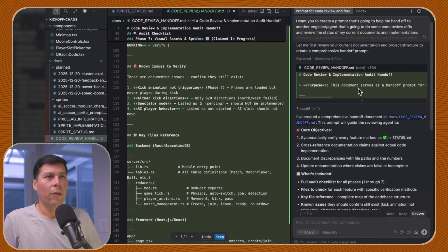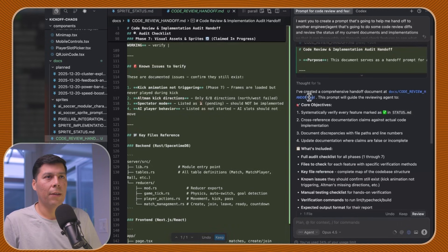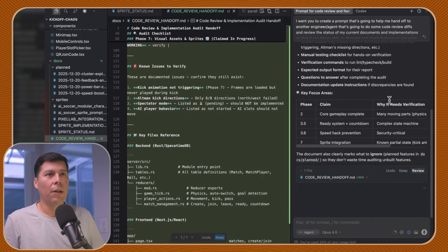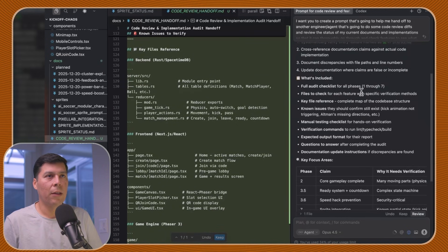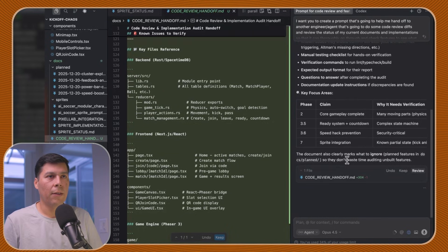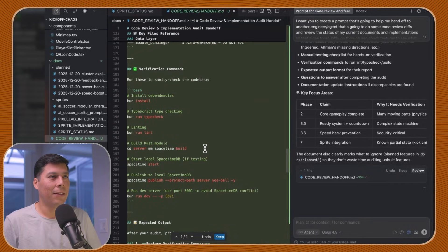Code review handoff. I created a comprehensive handoff review doc — this prompt guides the reviewing agent to the core objective. Opus is so good. I had Opus orchestrate this for about 52,000 tokens. The document includes a full audit checklist for phases one through seven, key areas of focus, and it plainly marks what to ignore — planned features not yet built — so models don't waste time auditing unbuilt features.